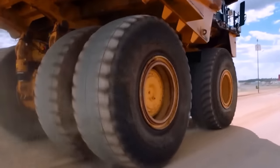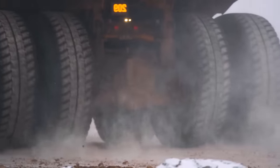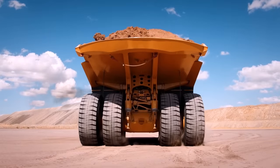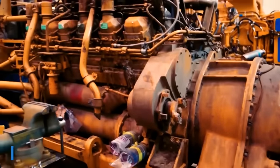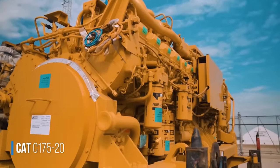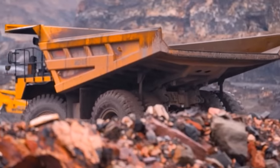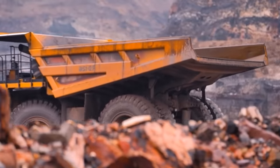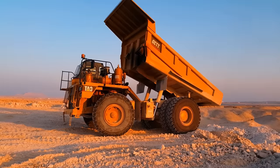Each of its tires stands at 13 feet tall and weighs 5 tons and 662 pounds. It uses six wheels to move, and each tire costs a little over $45,000. Its engine, the Cat C175-20, weighs 25 tons and 880 pounds. The truck's bucket alone, without any load, weighs 47 tons and 600 pounds and has an internal depth of 9 feet and 10 inches.